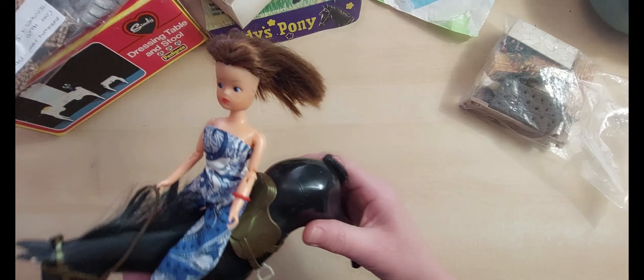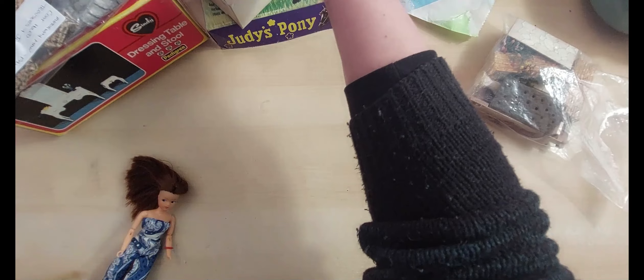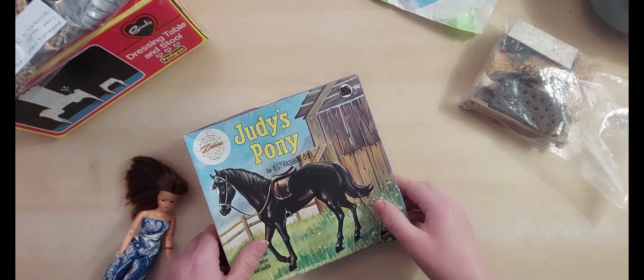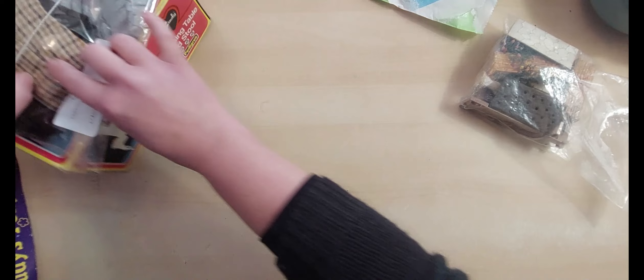I paid £10, but I didn't actually pay £10 because I bought a bulk amount of items from this person. These are also from her and I got £5 knocked off everything, so it worked out quite nicely. We'll pop our little pony to one side and carry on with what I bought from this particular seller.